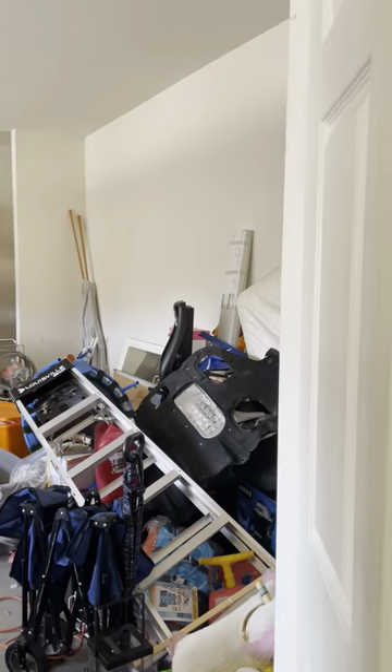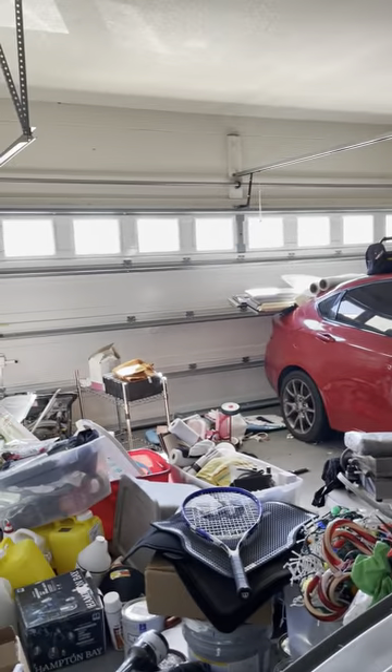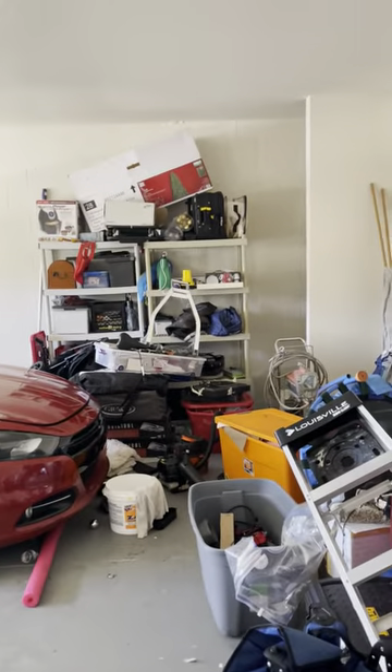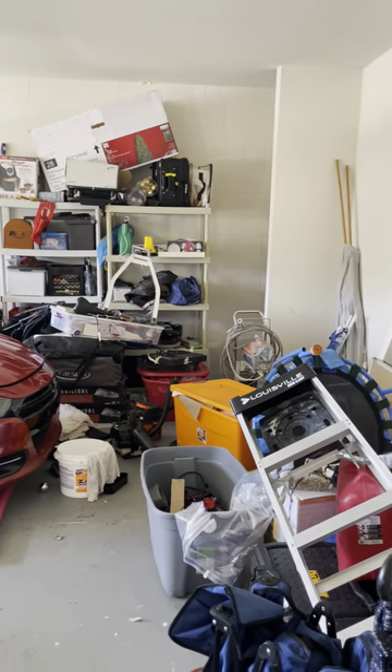Over here there's a water heater, an air conditioner closet with a Carrier unit — a very nice brand AC. The door on the other side is the garage door. It's a two-car garage with extra storage along the back side of the wall — about six to eight feet of extra space back there.